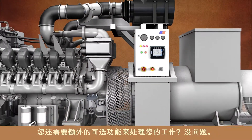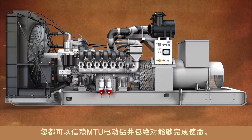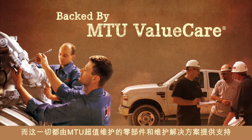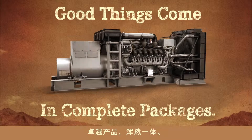Want extra options to tackle your job? No matter how difficult the challenge, you can count on the MTU electric drilling package to get the job done. It's all backed by MTU Value Care Parts and Service Solutions, so you keep going.